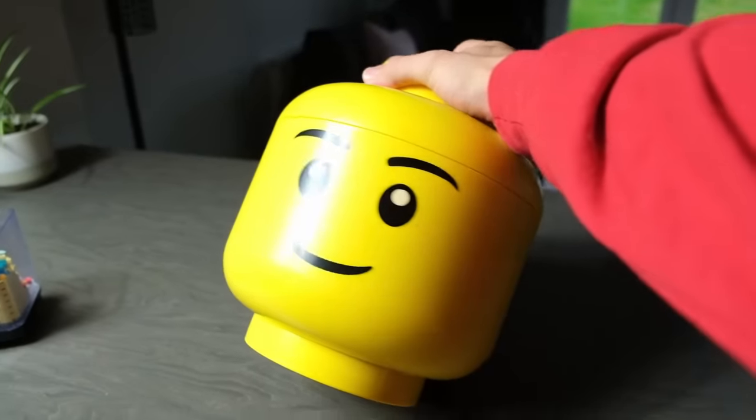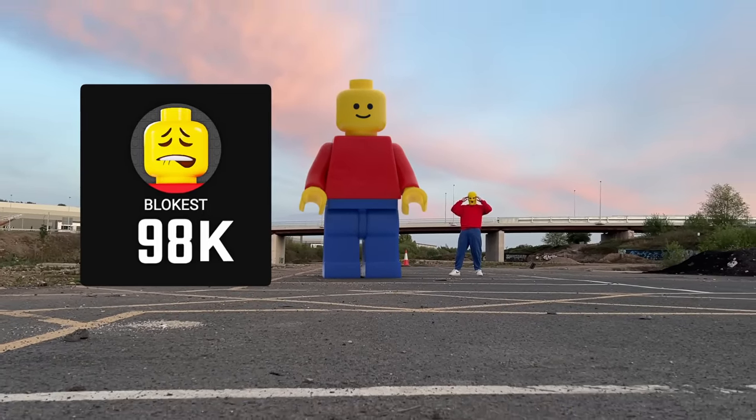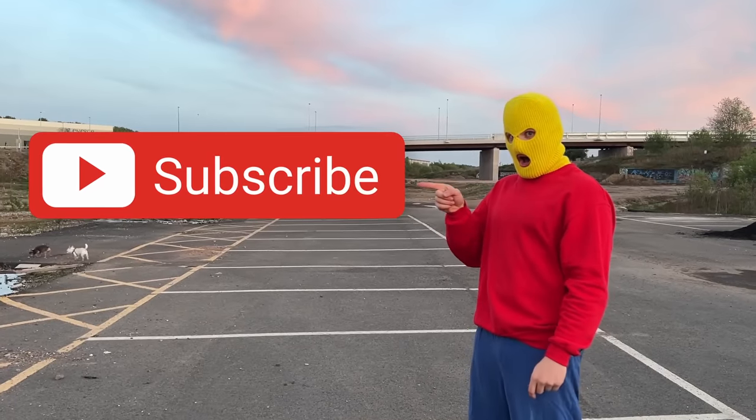All this small scale building made me think what big scale LEGO would actually look like. So if we get this channel to 100,000 subscribers, I'm going to attempt to build the biggest LEGO minifig you've ever seen. So why not subscribe, mate? Go on, press it.